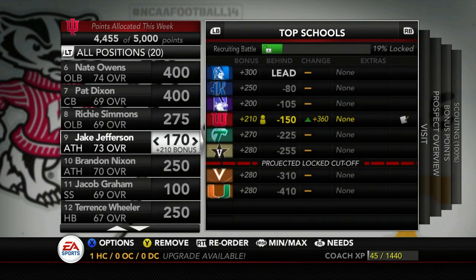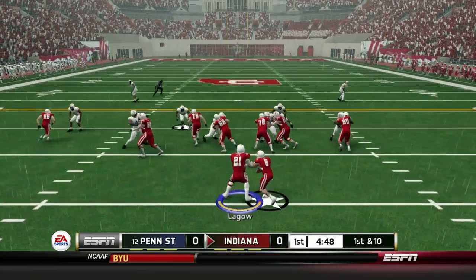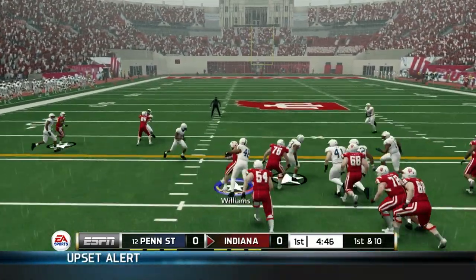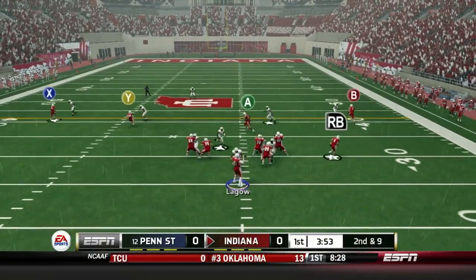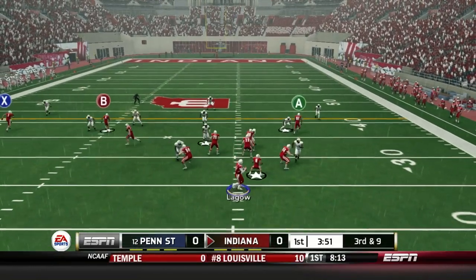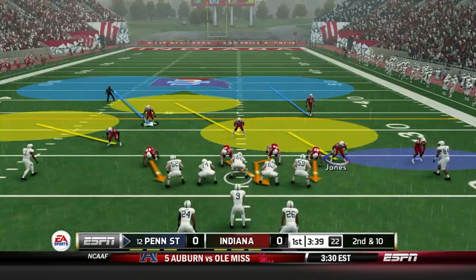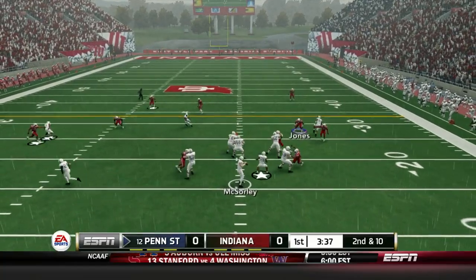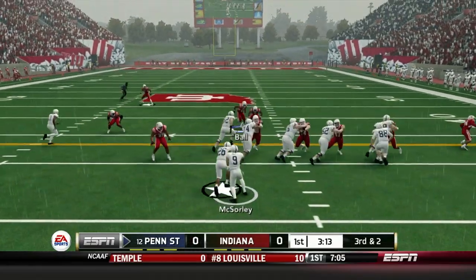Let's hop into the gameplay. Going up against Penn State — what a big game for us. Starting out this game with the ball, giving the ball to Devontae Williams, our star running back. NCAA football has him as the impact player on our offense — they took Simi Cobbs off and put it on Harris. Harris is a pretty explosive receiver, but here we can't hit him on that corner route. Trace McSorley comes out on the next possession, giving the ball to Saquon Barkley.